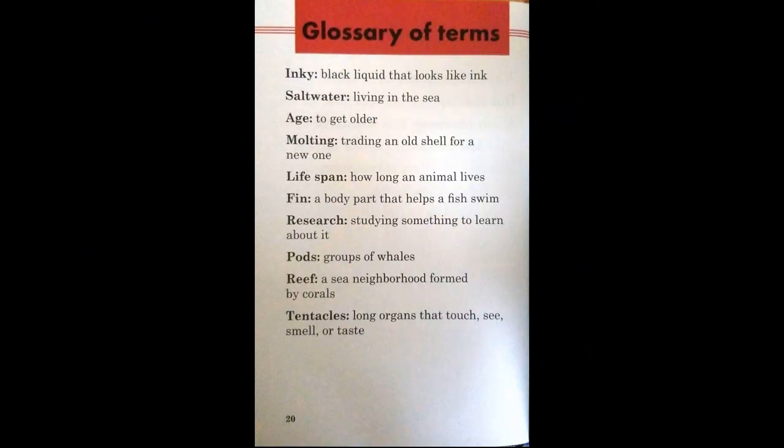We have reached the glossary. These are all of those word power keywords that we learned.